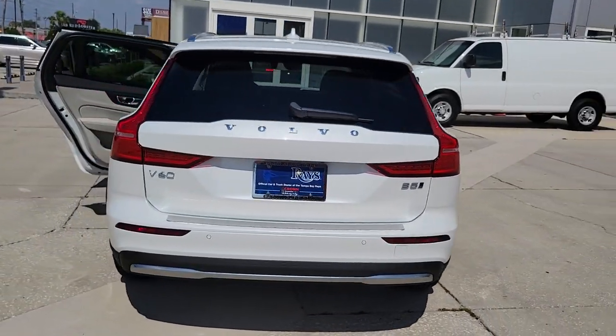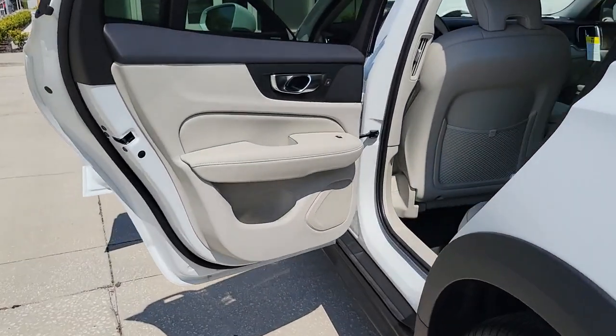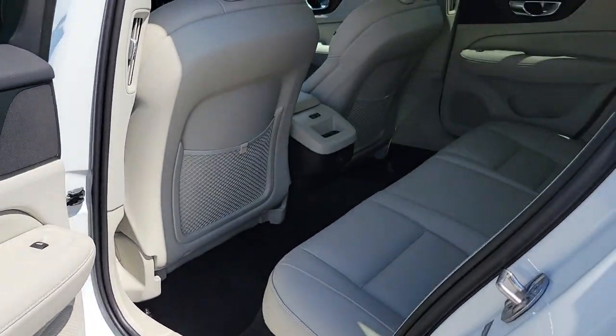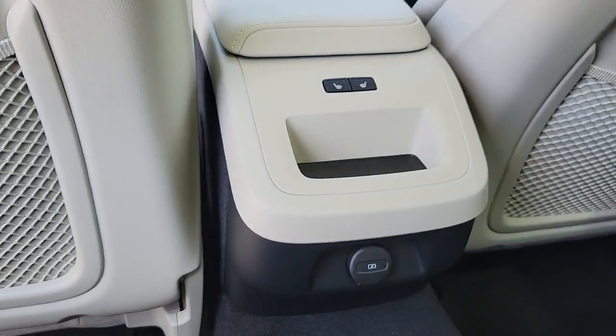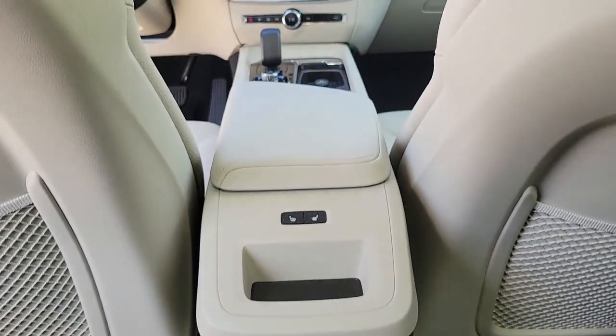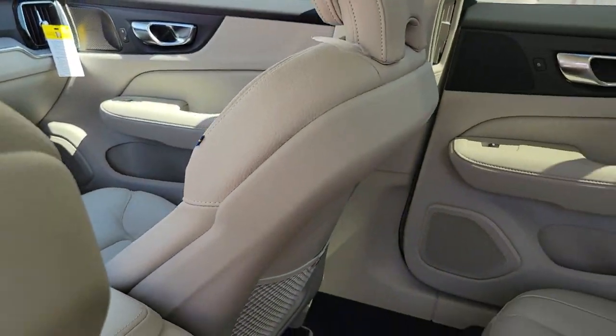The following are some of this vehicle's highlighted options: Apple CarPlay and/or Android Auto, navigation system, keyless entry, sunroof/moonroof, fog lamps, premium sound system, satellite radio, adaptive cruise control, power passenger seat, and heated mirrors.